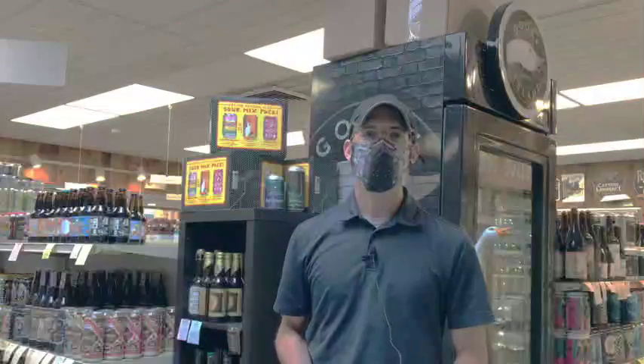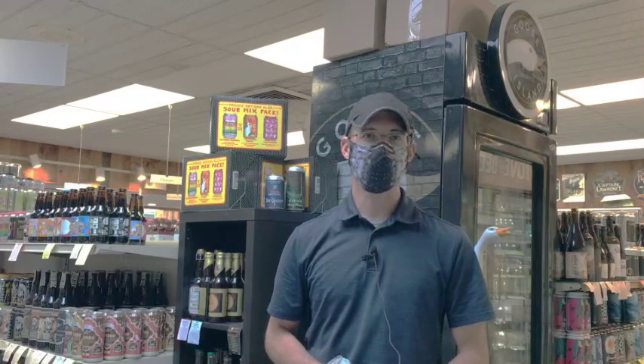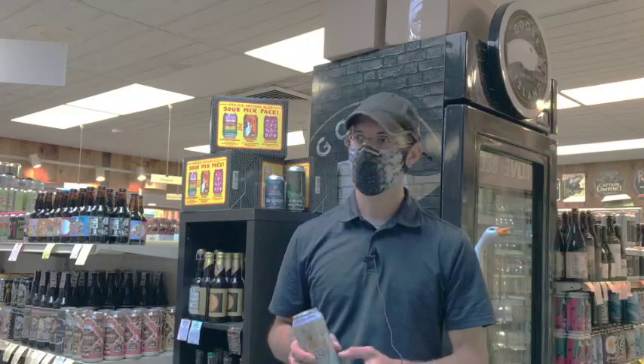Hey there, I'm Mike from Cooper's Corner, and I'm here to recommend a few beers for you to drink with your book reading. We have a couple different styles to offer, hopefully pleasing everybody we can.